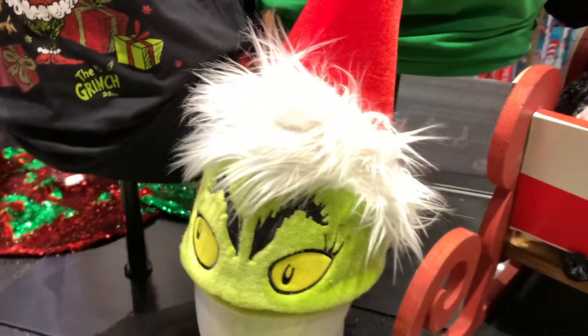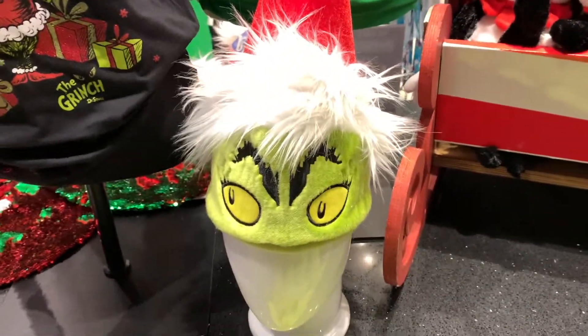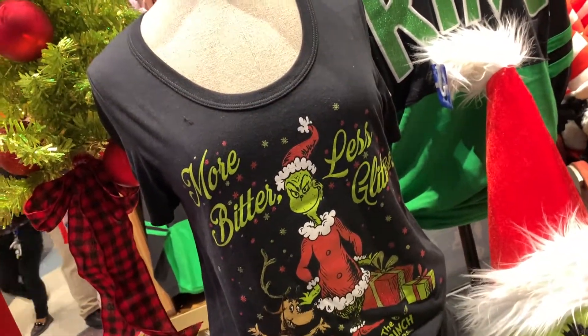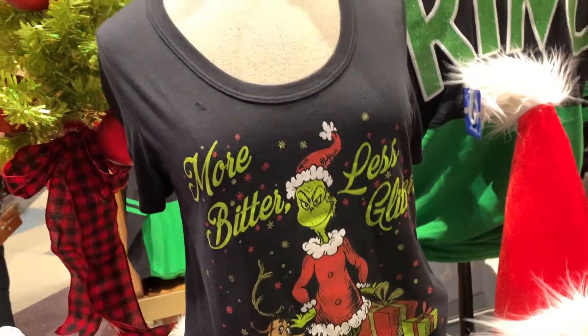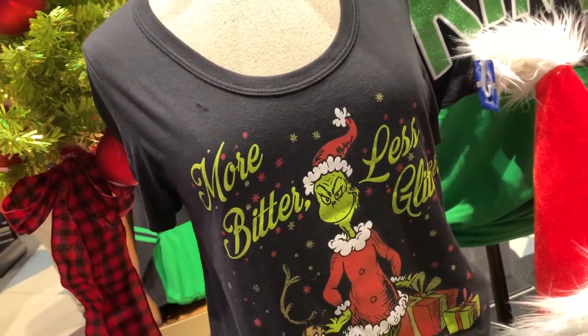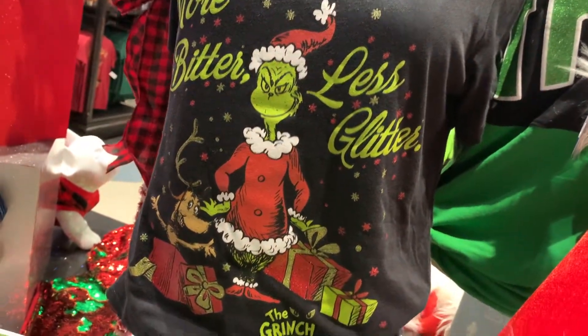They also have this cute little Grinch hat — it's adorable, just to keep your forehead warm while being stylish for the season. And then there's this cute shirt for women with a very wide U-neck cut. For ladies who don't like their chest a little exposed, I probably wouldn't recommend it since it will show a bit more. It says 'More Bitter, Less Glitter' — adorable.